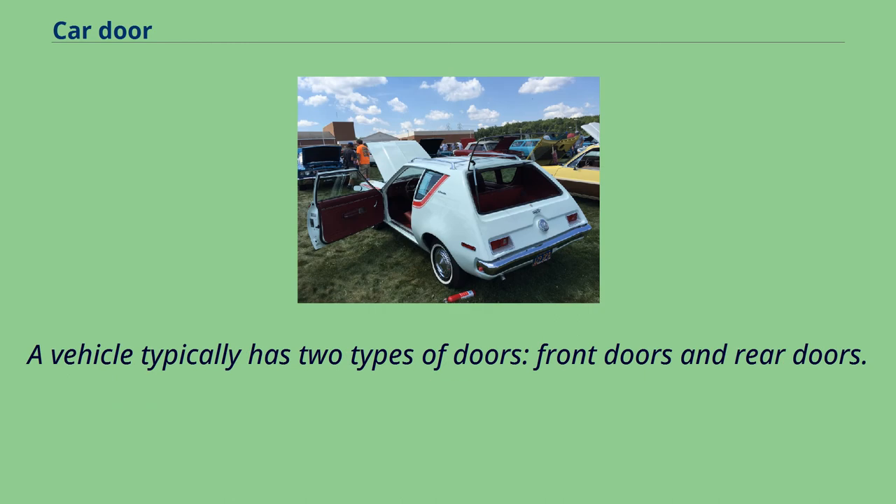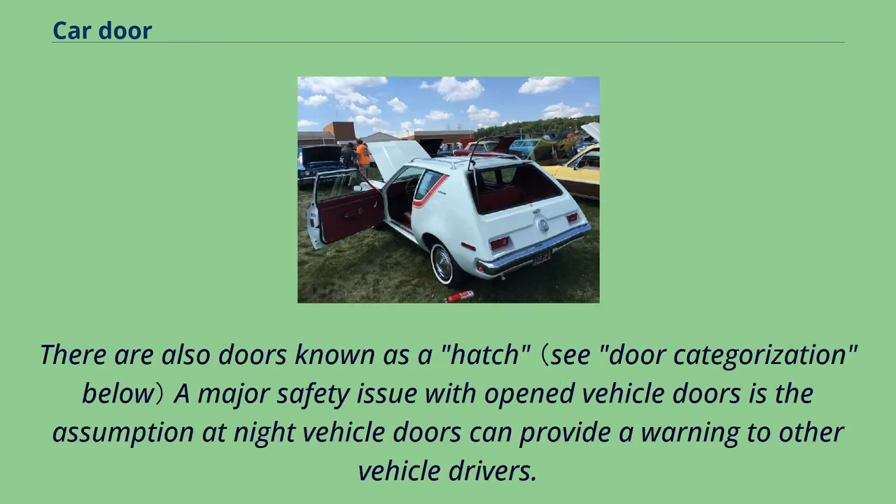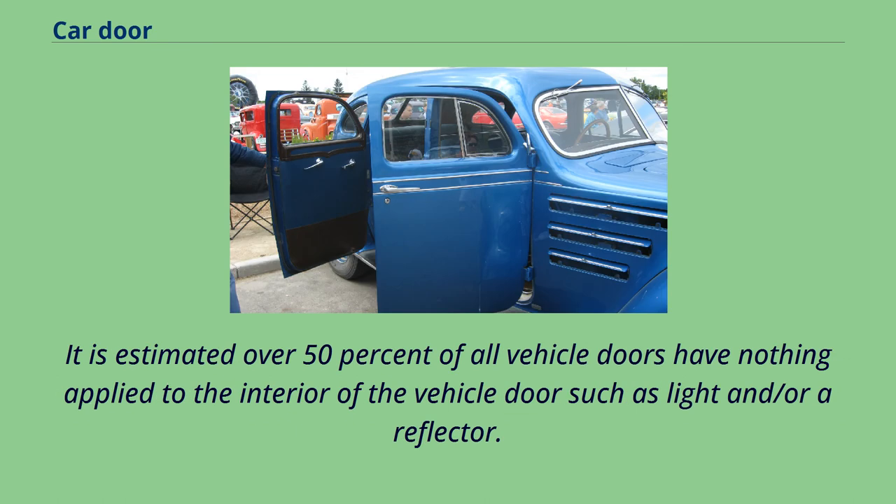A vehicle typically has two types of doors: front doors and rear doors. Loosely related are vehicle hoods and vehicle trunk lids. There are also doors known as a hatch. A major safety issue with open vehicle doors is the assumption that at night vehicle doors can provide a warning to other vehicle drivers. It is estimated over 50% of all vehicle doors have nothing applied to the interior of the vehicle door such as a light or reflector.